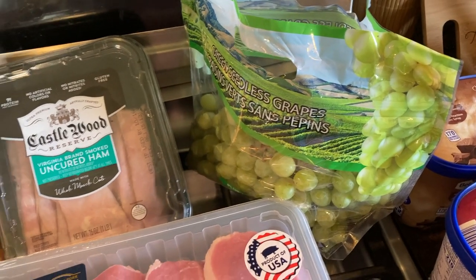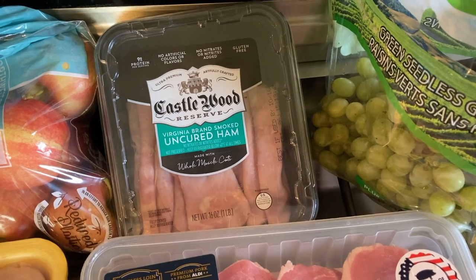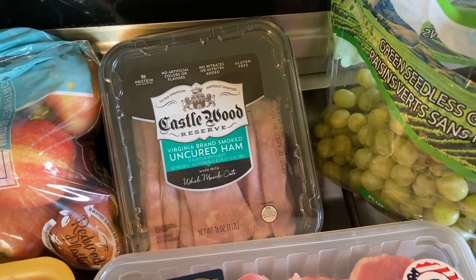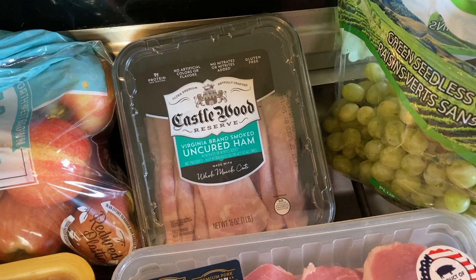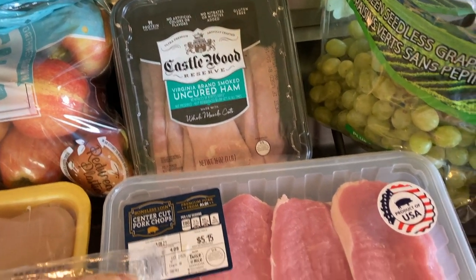Next up, green grapes. I got some ham to make ham barbecue sandwiches this week, which is another video I did way early on in my channel and they are so good. They take about 10 minutes and they're so delicious — it's kind of a Pittsburgh staple. So I got ham for those.